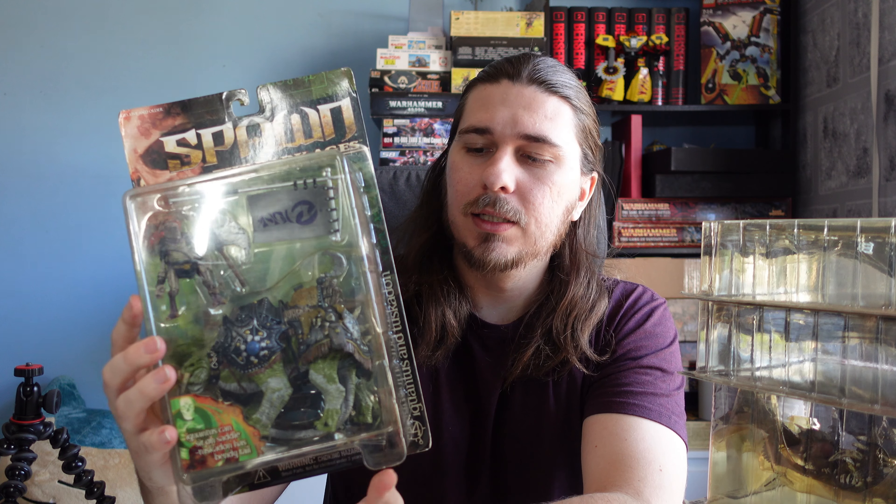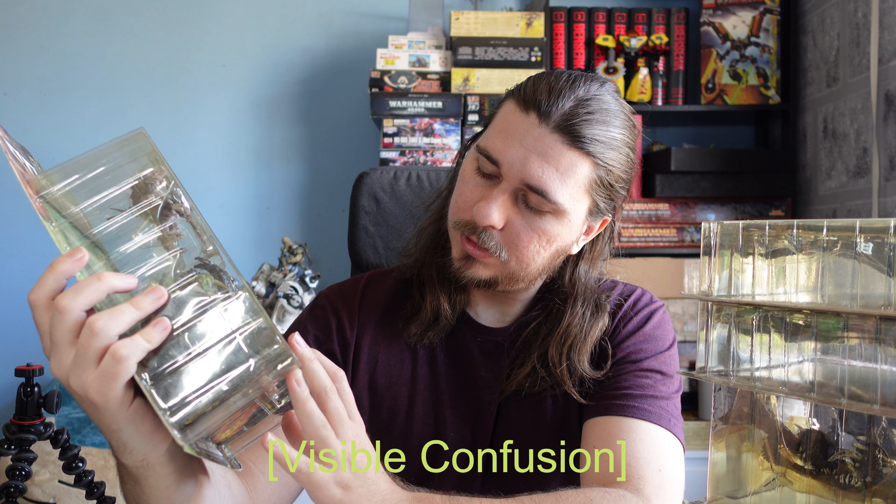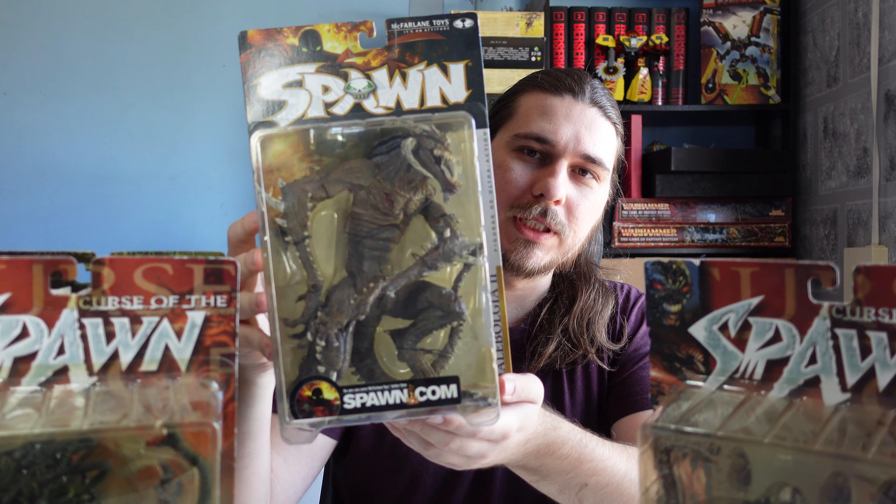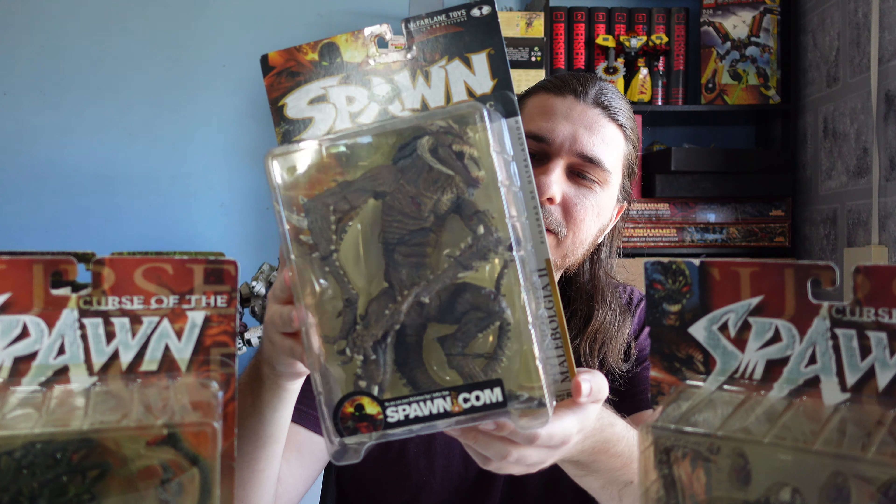Up next we've actually got four figures, and that is because I bought them all together. So we've got Ignitus and Tuskadon — I know I'm butchering that name, I should have looked up how to say it. But here's an easy one: we've got Medusa, we've got Hatchet, and last but definitely not least we have Malbolge, which looks awesome. I looked it up and apparently it is Ignitus and Tuskadon.